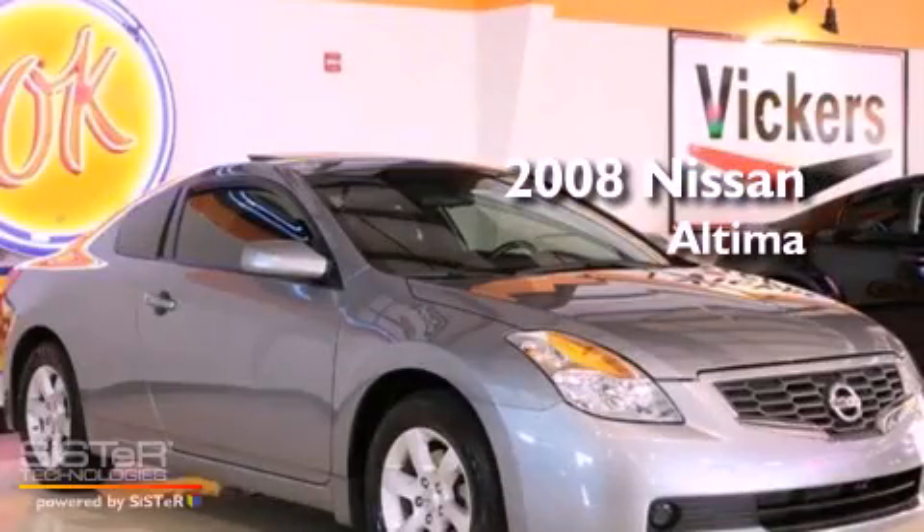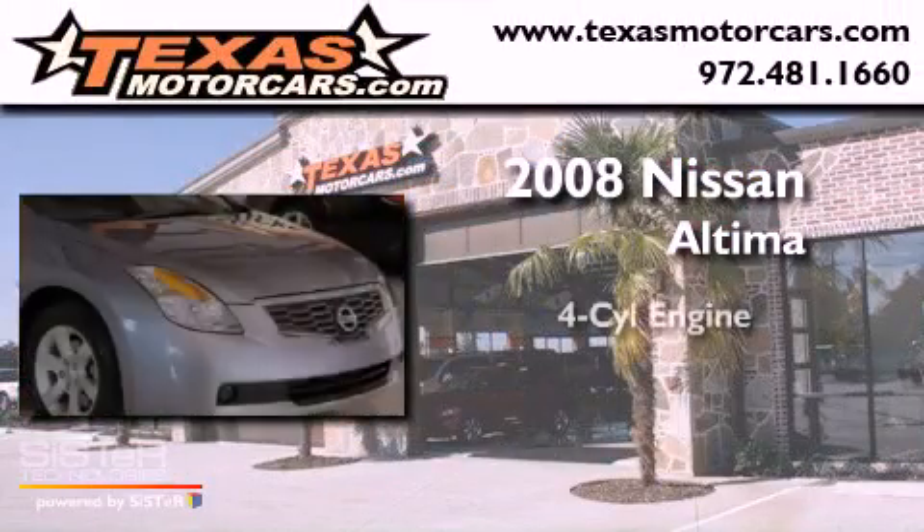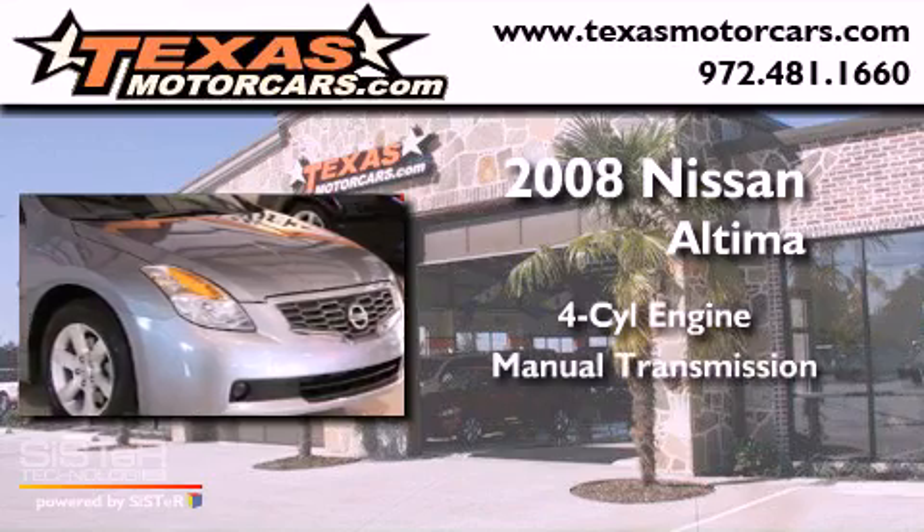This is a 2008 Nissan Altima. It has a four-cylinder engine and a manual transmission.